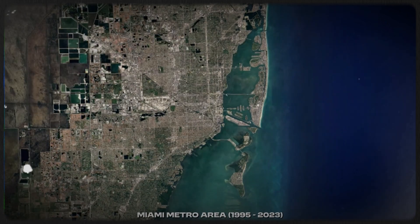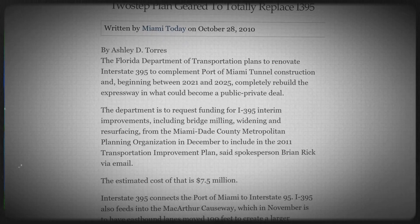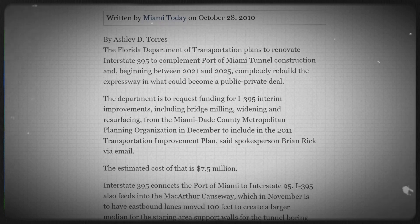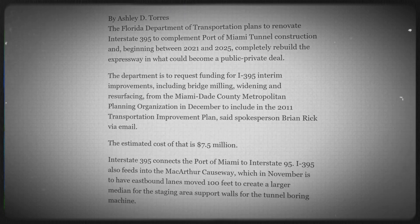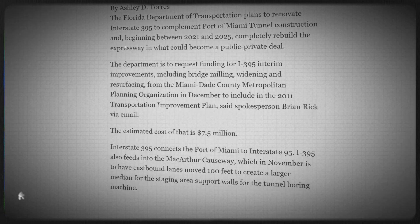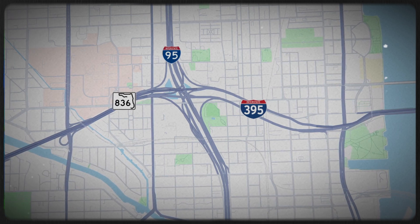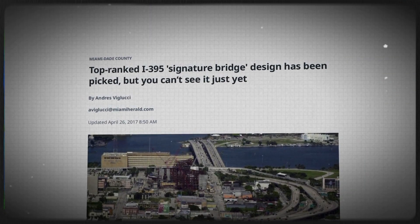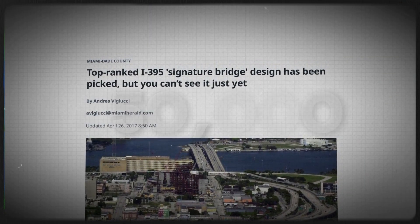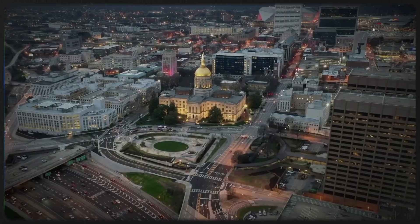The 1970s weren't exactly known for building highways with the foresight of a population boom and modern congestion. By the late '90s, Miami's roads were feeling the heat — traffic had ballooned way past capacity. The Midtown interchange, where I-395 meets I-95 and SR-836, became a chaotic mess, handling over 450,000 vehicle trips a day. That's not traffic — that's a stampede.